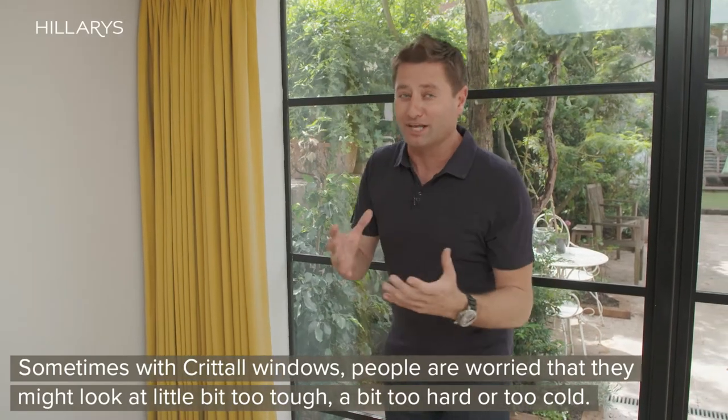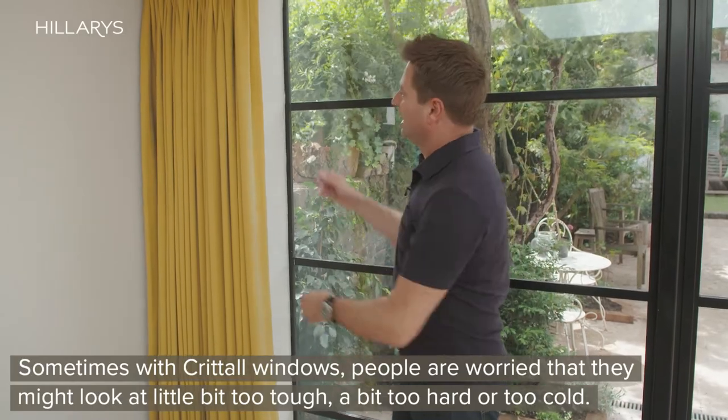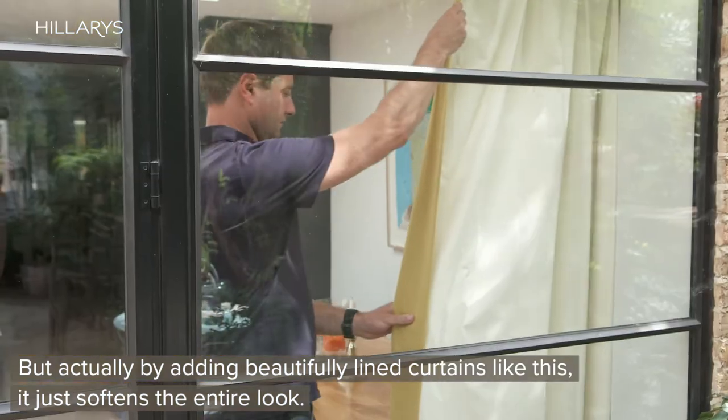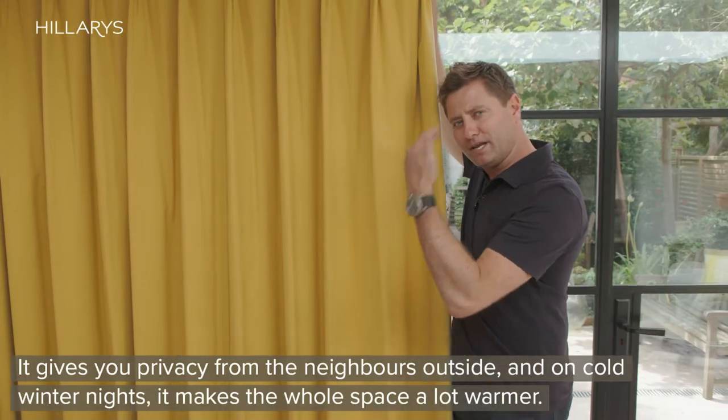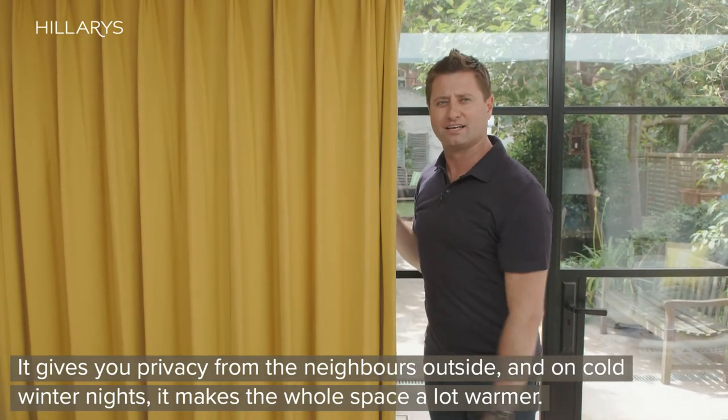Sometimes with Crittall windows people are worried that they might look a little bit too tough, a bit too cold. But by doing beautifully lined curtains like this it just softens the entire look, it gives you privacy from the neighbours outside, and on cold winter nights it makes the whole space a lot warmer.